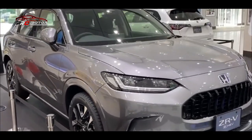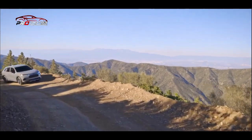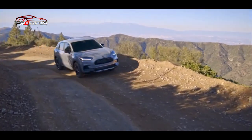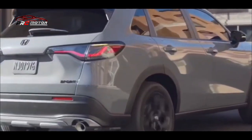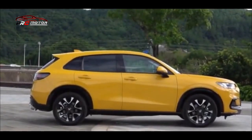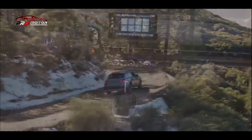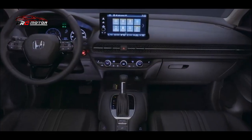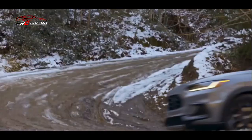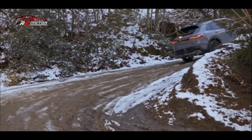Untuk mesin Honda ZRV, Honda sudah memberikan kejelasan tentang mesin yang dipakai. ZRV dibekali dengan mesin berkapasitas 1.498 cc 4 silinder DOHC i-VTEC Turbo. Tenaga yang dapat dihasilkan mencapai 180 HP per 6.600 RPM dengan torsi maksimum 240 Nm per 4.300 RPM. Konsumen dapat memilih varian dengan transmisi otomatis CVT atau manual lima kecepatan.